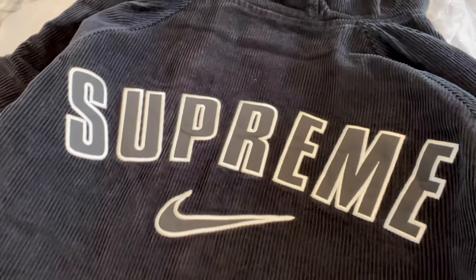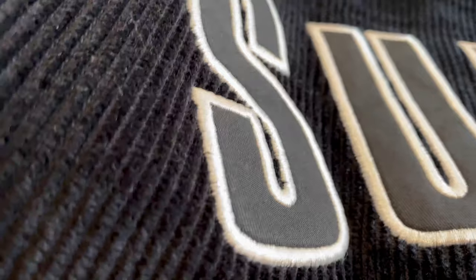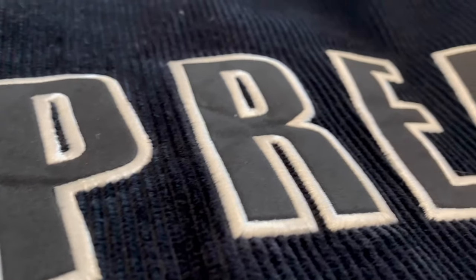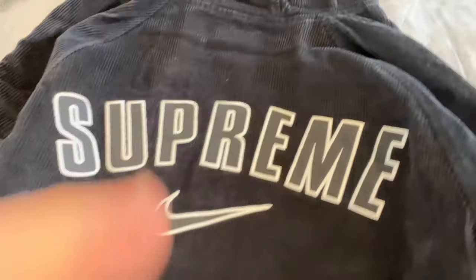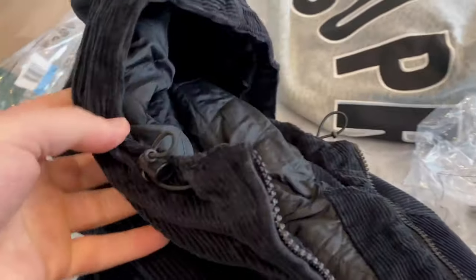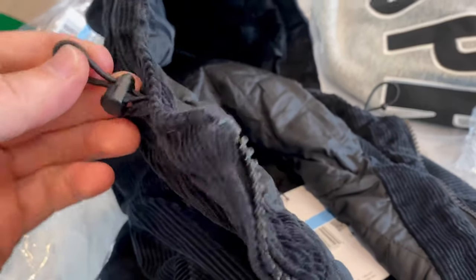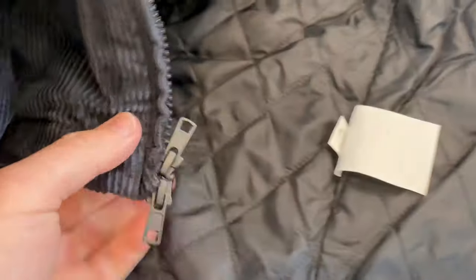Swoosh on the left side of the front of the jacket. And here we have the Supreme — stitched with a fabric inlay for the letters. Looks really dope. I'm actually obsessed with the jacket now — I went and tried it on, looked in the mirror, it's sick. Drawstring hood to tighten it up, and here are the double zippers.